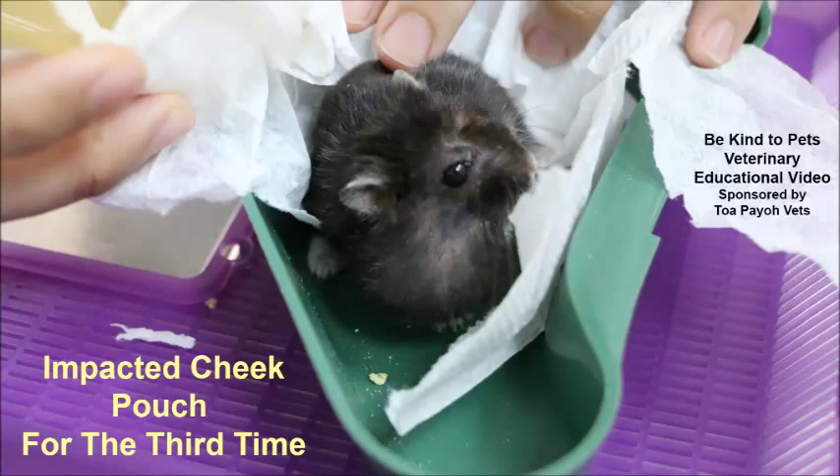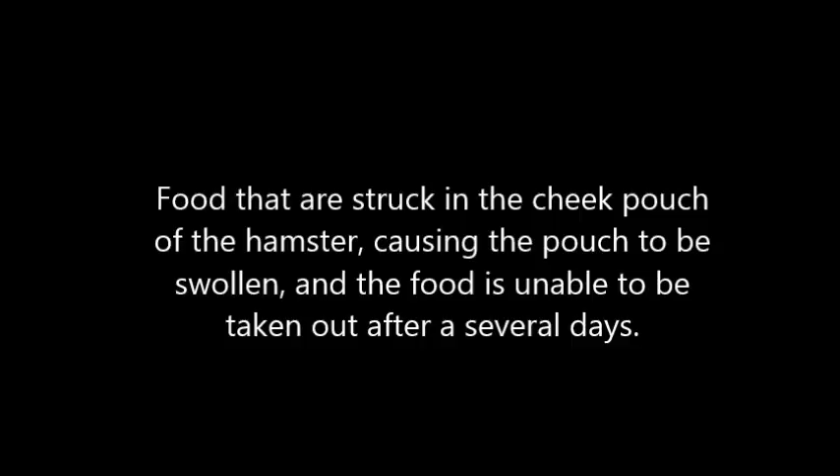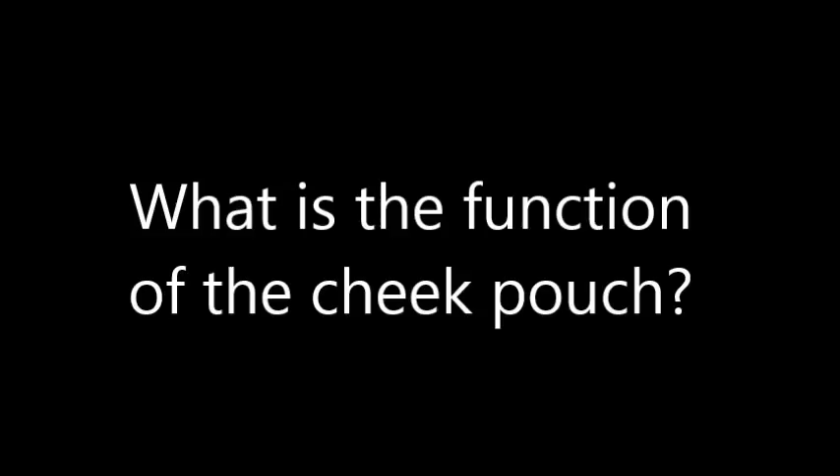Impacted Cheek Pouch — for the third time. What is an impacted cheek pouch? It is food stuck in the cheek pouch of the hamster, causing the pouch to be swollen and the food is unable to be taken out after several days. Hamsters use their cheek pouches to store food to avoid their predators.